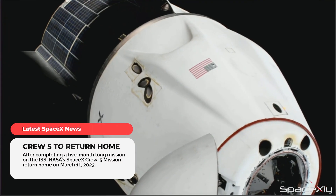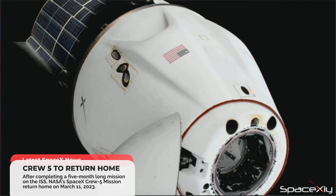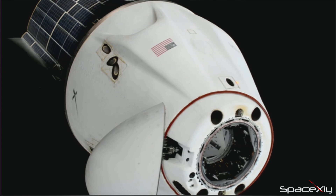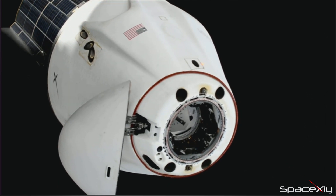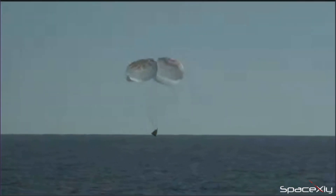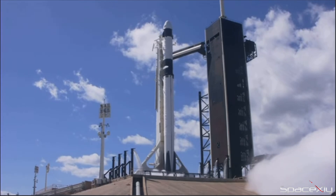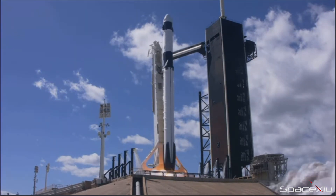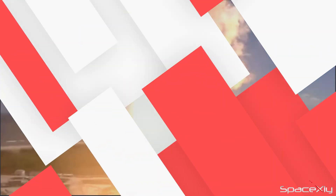This weekend is going to be an action-packed and fantastic one for space lovers. NASA's SpaceX Crew-5 mission is set to return home after completing its five-month long scientific mission on the space station. The SpaceX Dragon spacecraft is scheduled to undock from the space station at 2:05 a.m. to begin the journey home. Splashdown is expected off the coast of Florida at 9:19 p.m. ET, approximately 19 hours after undocking. Crew-5 was launched from Pad 39A at Kennedy Space Center on October 5th last year with four astronauts aboard the Dragon capsule.